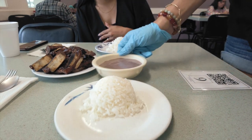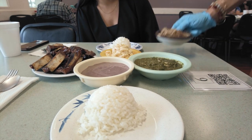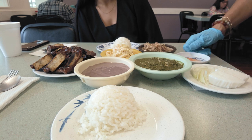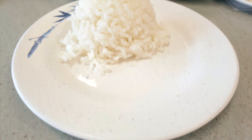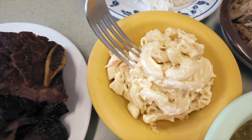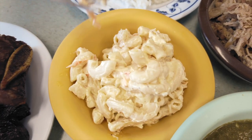Once you're seated, the service is typically prompt and you will receive your food in no time. My girlfriend and I have been here countless times and this is our go-to order. First off, we have side orders of rice, mac salad — a Hawaiian plate lunch staple — and poi.